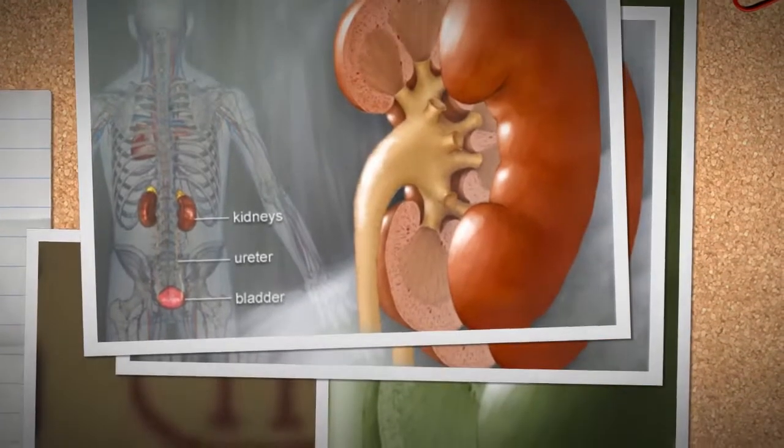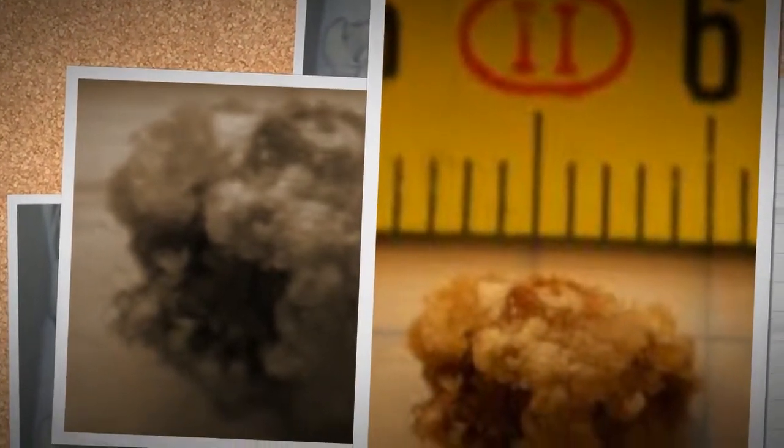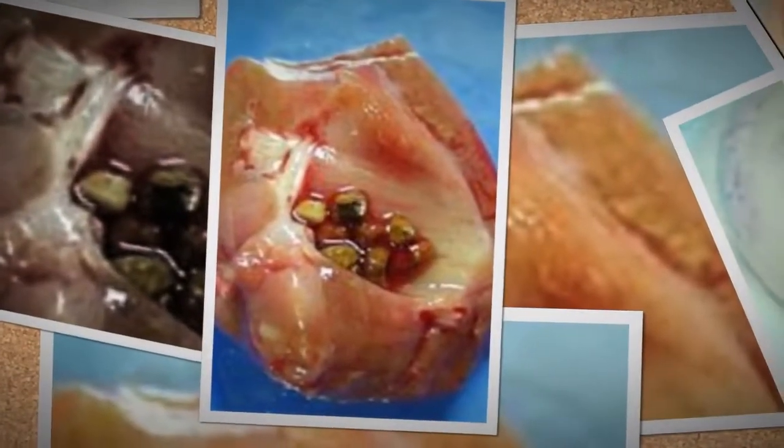Kidney stones, also called renal calculi, are solid concretions or aggregations of crystals of dissolved minerals in urine. The calculi form inside the kidneys or bladder.